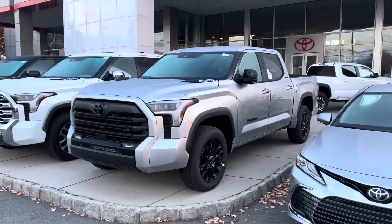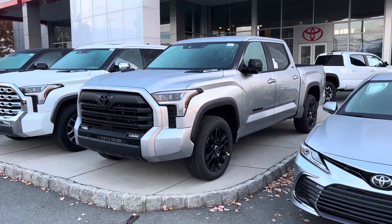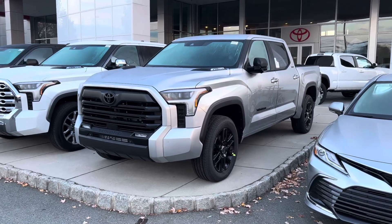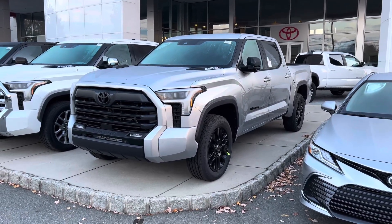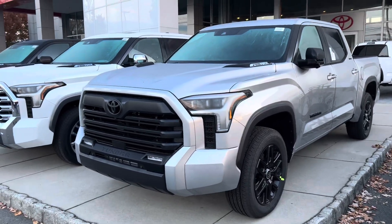Automatically, this is going to be my favorite one of the day, I can tell you right now. Nightshade, five-and-a-half-foot bed, Crew Max. Lately we've been seeing this setup but in a six-and-a-half-foot bed. This one here — Celestial Silver — looks so good. This might be the color. I know I said Mad Gray a few weeks ago is the color for Nightshade, but this might be it. All the gray and the black works together well.